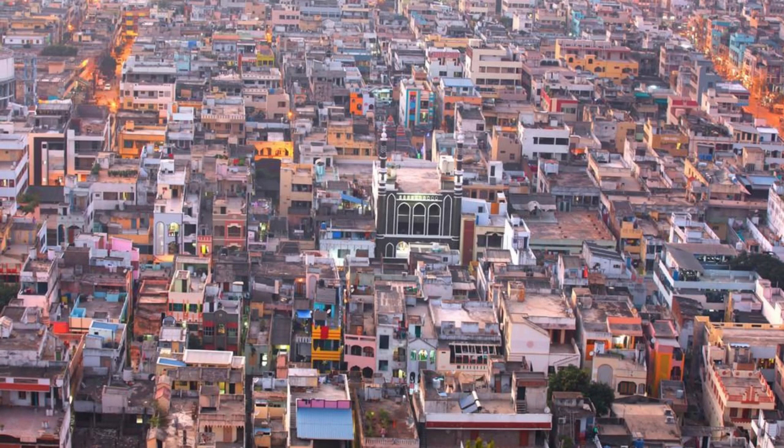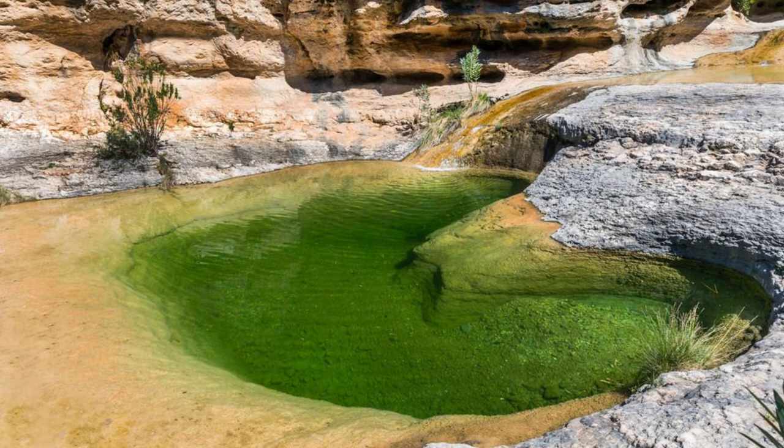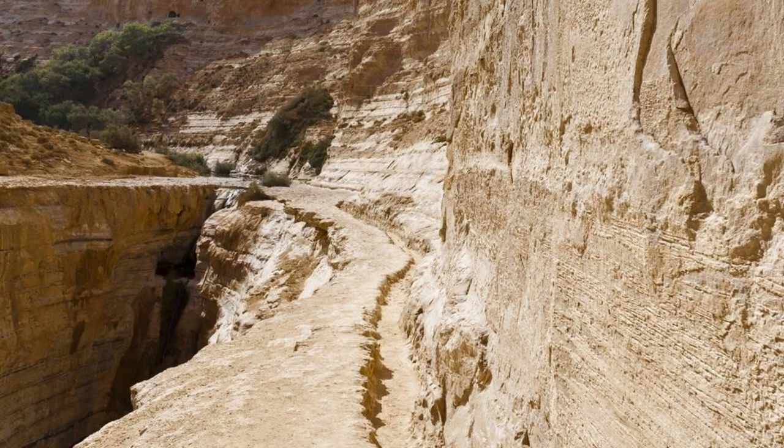Marvel at the natural wonder of Guelta d'Archeï, a hidden oasis nestled within the sandstone canyons of the Ennedi Plateau. Discover emerald green pools fed by underground springs, surrounded by towering cliffs and ancient palm groves. Encounter unique wildlife such as Barbary macaques and Nile crocodiles as you explore this desert sanctuary. Guelta d'Archeï is not only a stunning natural phenomenon but also a cultural symbol revered by the local Toubou people for generations.